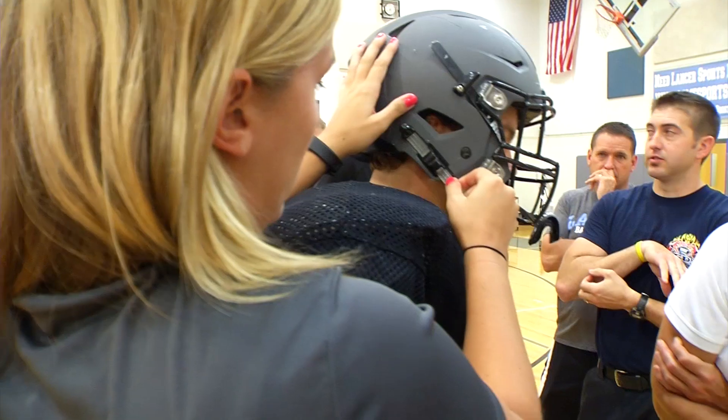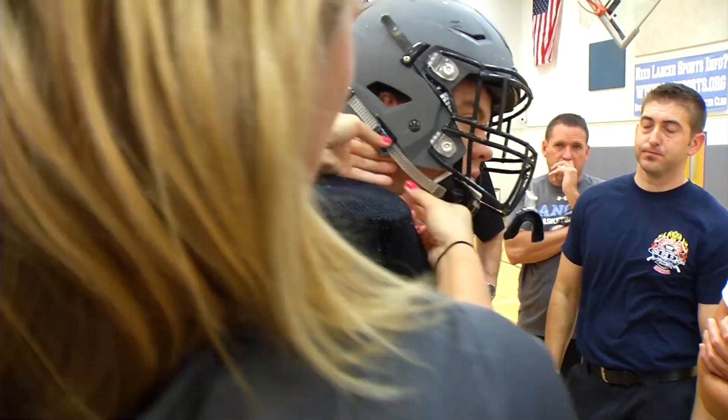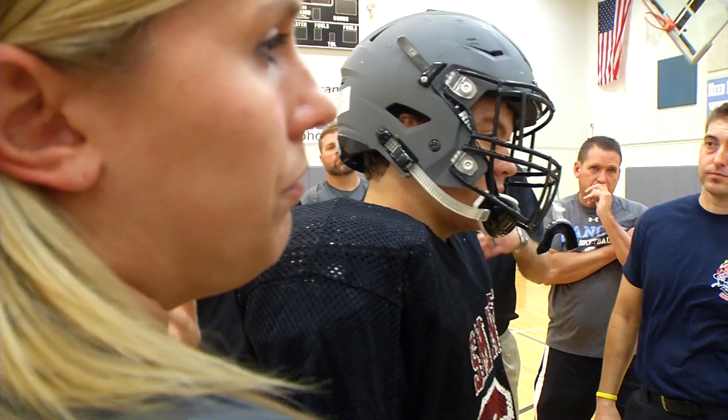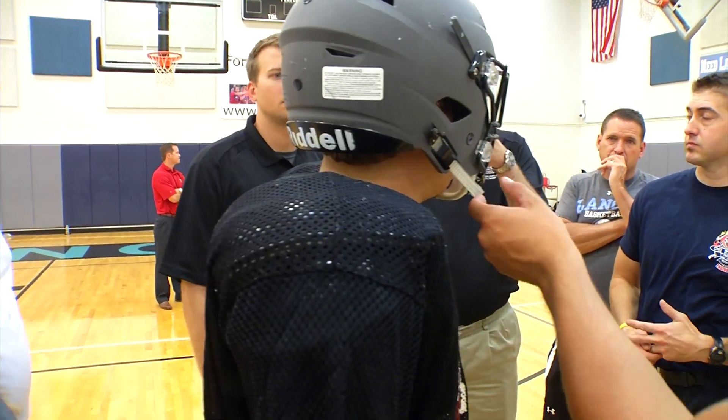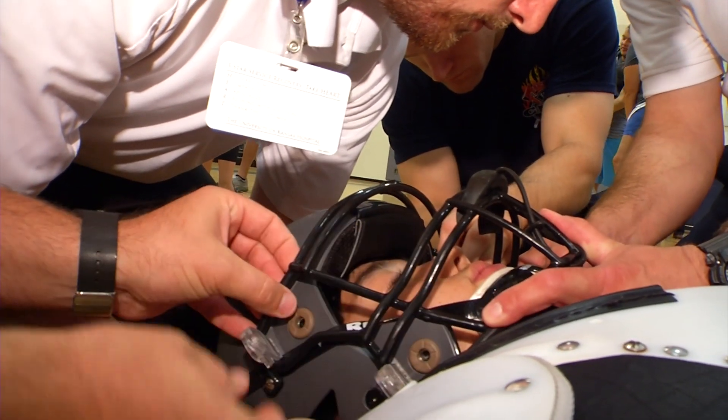Part of the impetus for this new coordination comes from some new equipment that the district purchased — helmets that feature a quick-release face mask. You want to be able to remove that face mask easily so that if the airway was obstructed or they weren't breathing, you could start CPR and those sort of things. And these helmets — or the face masks — you can get off in about ten seconds.